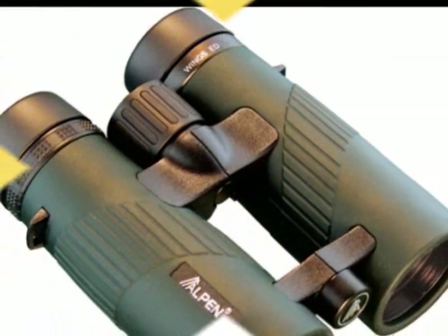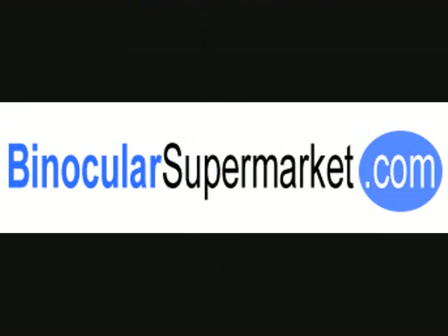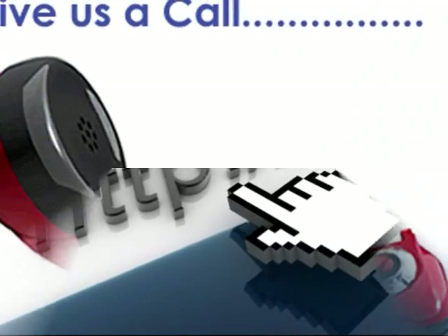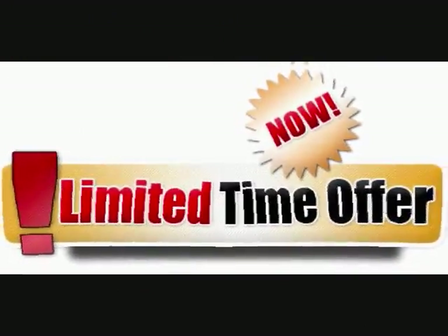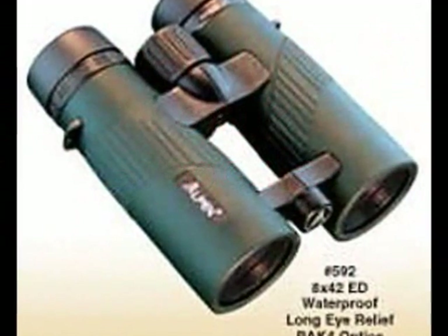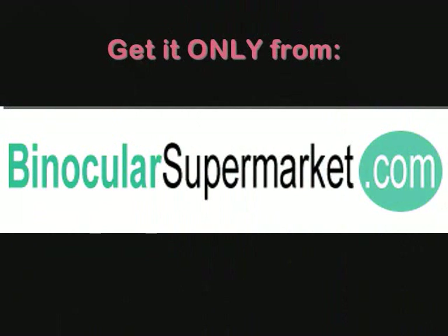Go now and order your own Alpen Wings 592 ED Binoculars at binocularsupermarket.com. To view this product directly, just click the link in the information box below. For inquiries, please call 1-888-896-9097. Act now and avail of our limited time discounts while stocks last. Alpen Wings 592 8x42 ED Binocular is one of the best values in ED binoculars on the market. Get it only from binocularsupermarket.com.